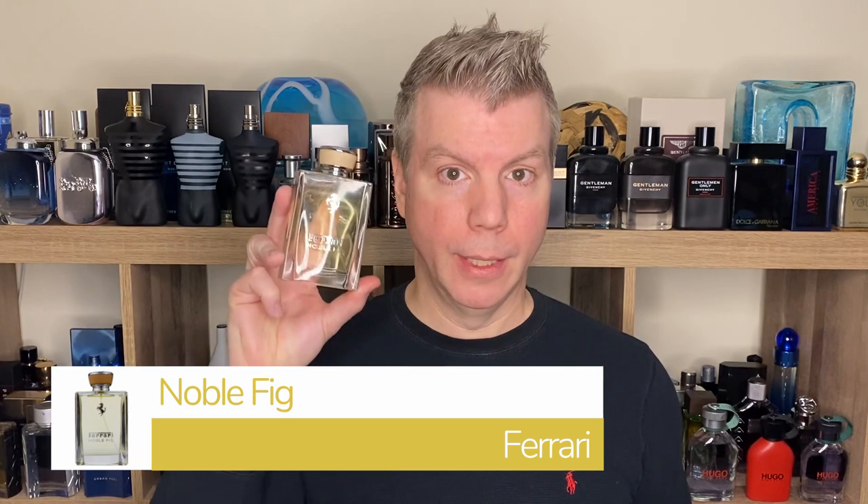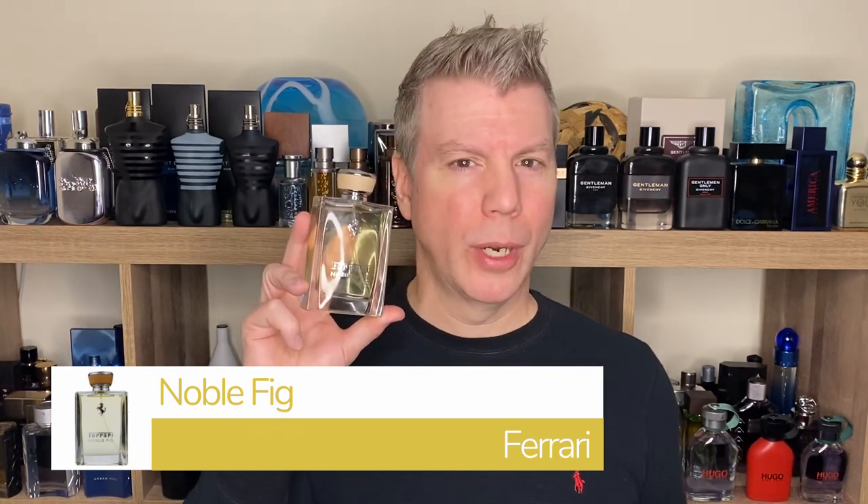Next up is a fragrance from Ferrari. They started making fragrances back in 2015, and this is the second one in their lineup called Noble Fig. Noble Fig is a wonderful smelling unisex fragrance, but it actually smells more manly than feminine. With top notes of fig leaf, mandarin, and pink pepper; heart notes of clary sage and iris; and an earthy musk and patchouli in the base. The fig is a softer note, and while this is a soft fragrance, it's definitively fig-oriented 24/7.